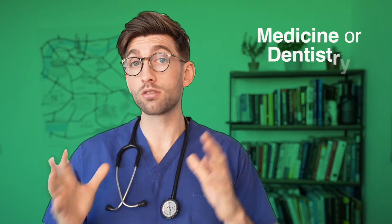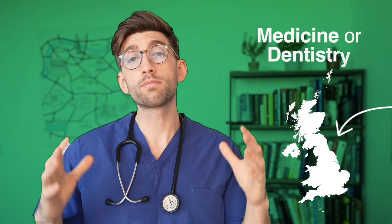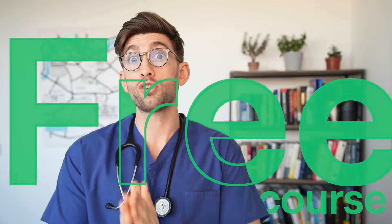If you're applying as a graduate to medicine or dentistry in the UK, we've just made a brand new free course that teaches you exactly how to get into your first choice medical or dental school when applying as a graduate. We're going to talk about the common mistakes that people who've had rejected applications commonly make and how you can avoid them this time around to make a strong application — so good that this is your last time applying to university.